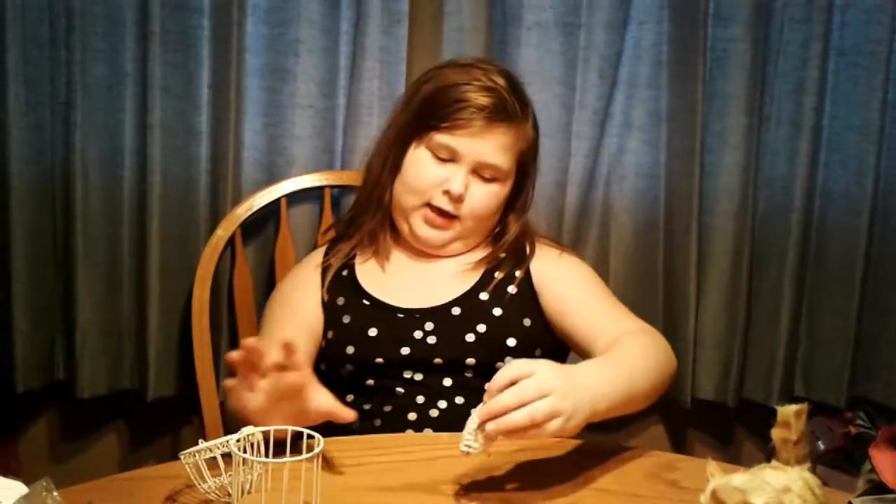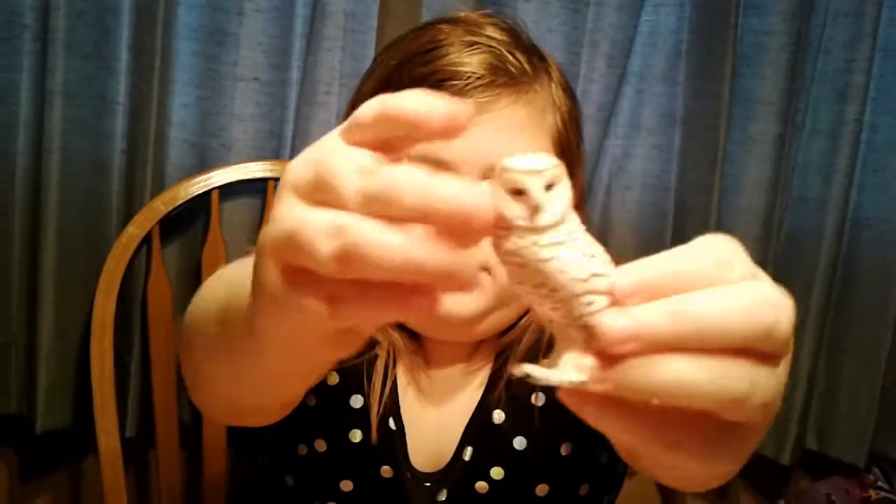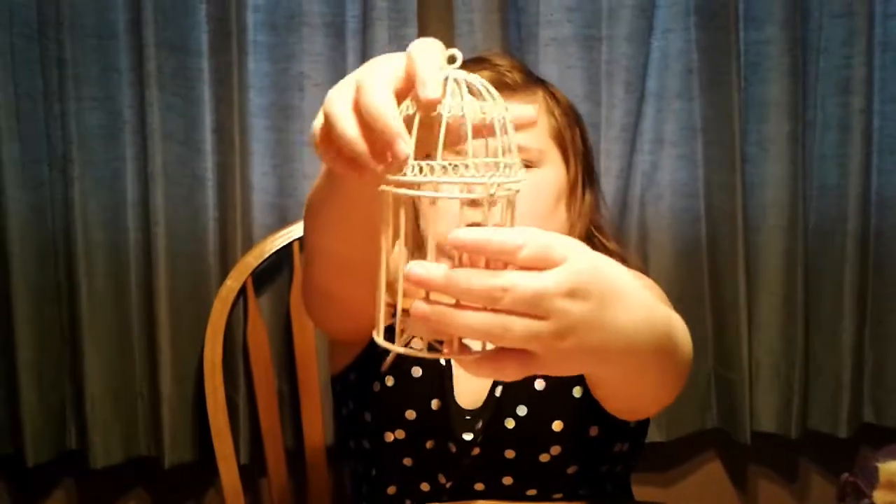And it came with a little cage. But first, I want you to see a close-up on the Hedwig. See the cage? It closes and opens. Don't forget to subscribe below in the comments. Bye!